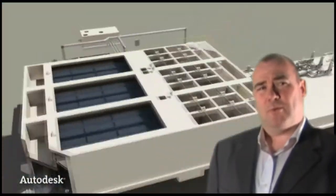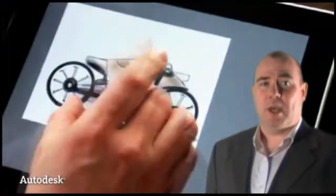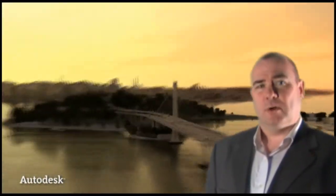Why not attend one of our three events this May, to see what opportunities this product, as well as LT, Revit and Inventor, can bring to your business. For more information on our event and to register your place, simply visit microcad.co.uk/events and click on the read more link. Alternatively, you can call Jessica Ory, our events manager, on 01274 532 919, where she will be happy to book your place for you. I hope to see you at one of our 2012 events.